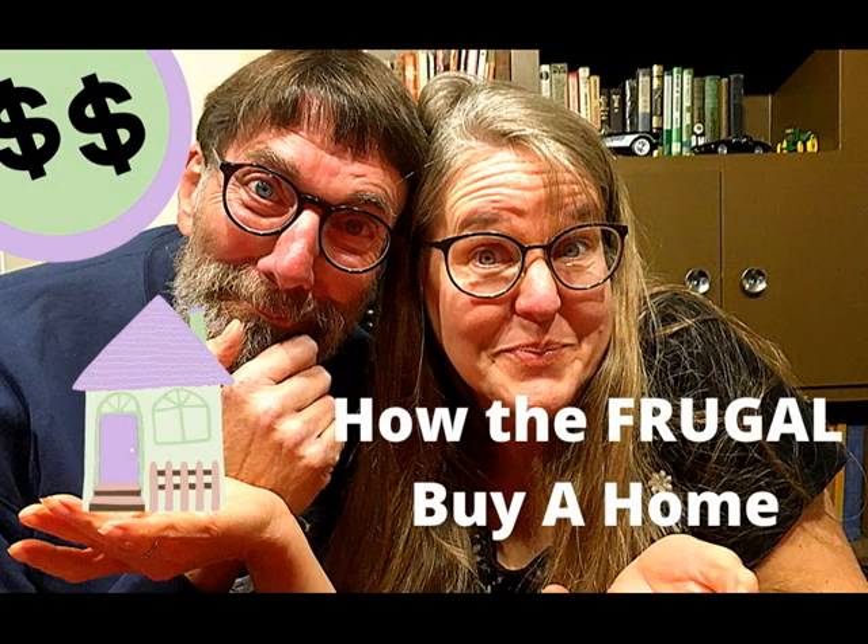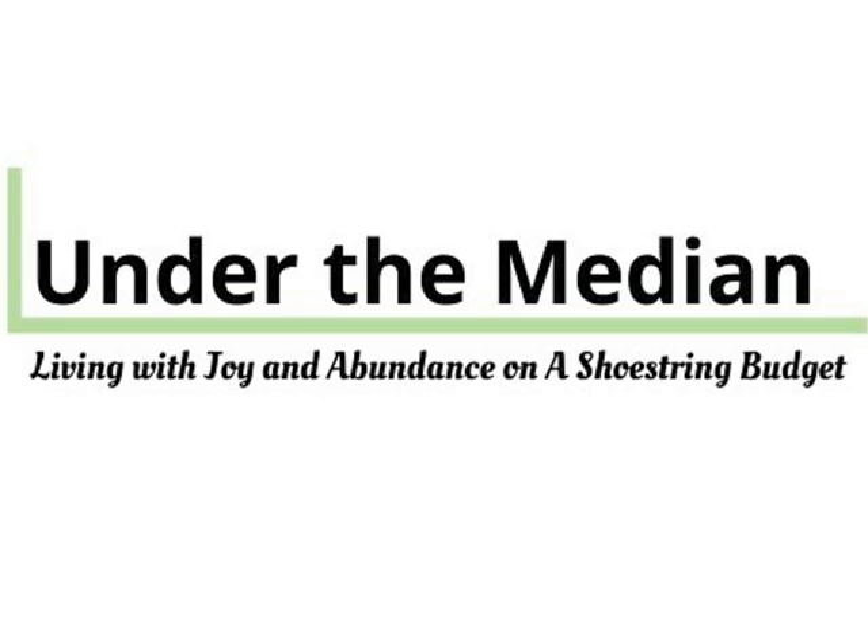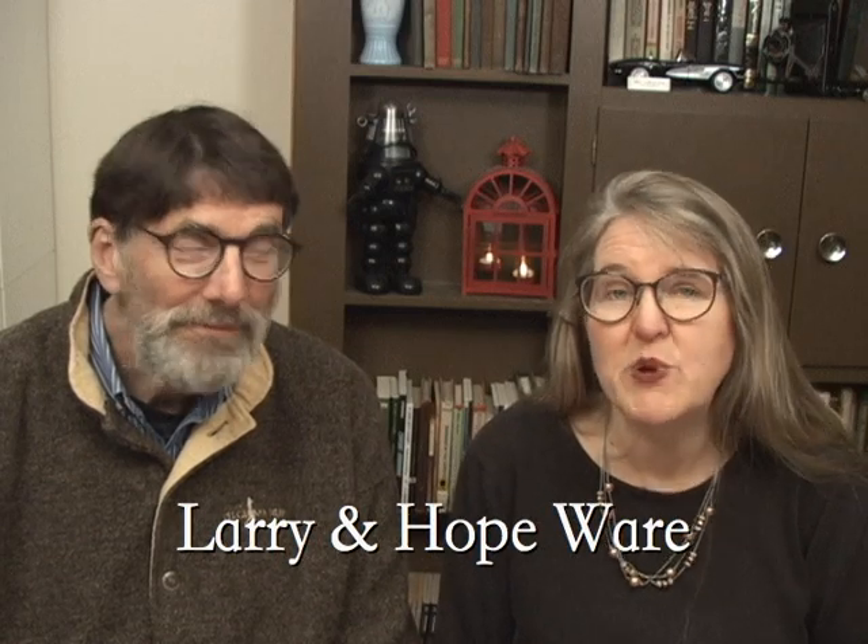How do frugal people save to buy a home even on a low income? Well, we did it, and we're going to tell you how. Hi, I'm Hope, and I'm Larry, from Under the Median. If you're unfamiliar with us, we raised our four sons debt-free, including paying cash for our home when at the time our income averaged under $40,000 a year.